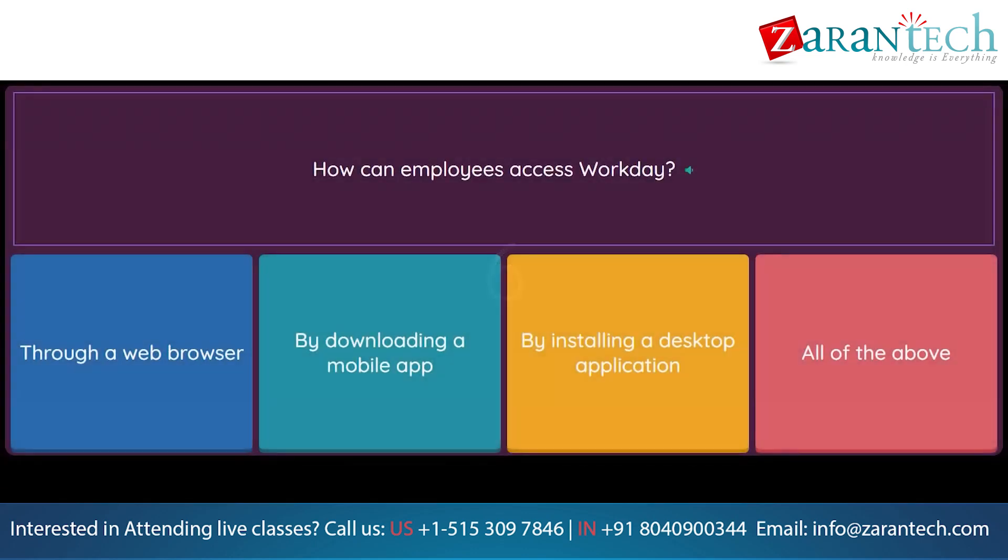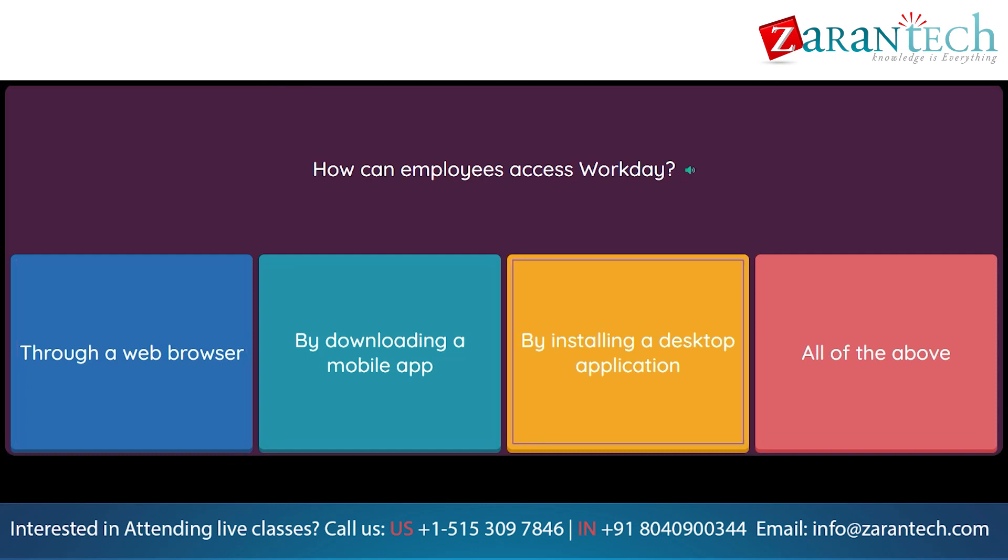Question: How can employees access Workday? Option 1: Through a web browser. Option 2: By downloading a mobile app. Option 3: By installing a desktop application. Option 4: All of the above.